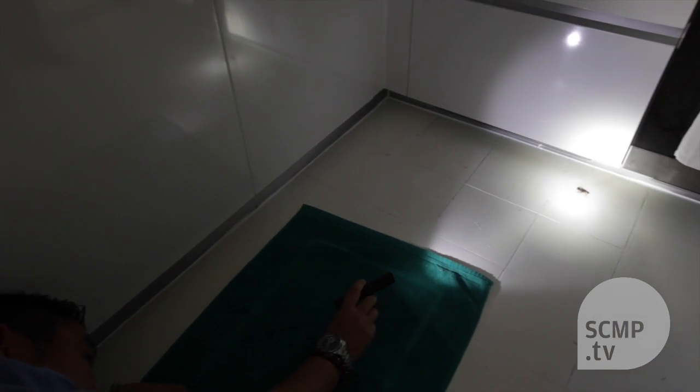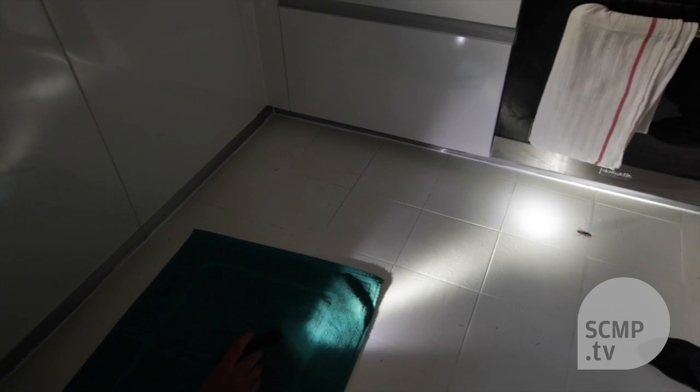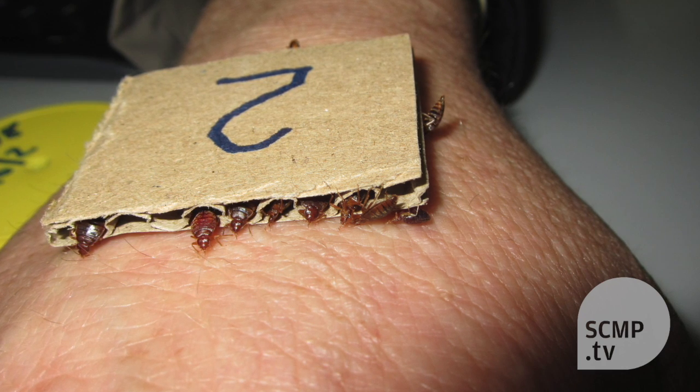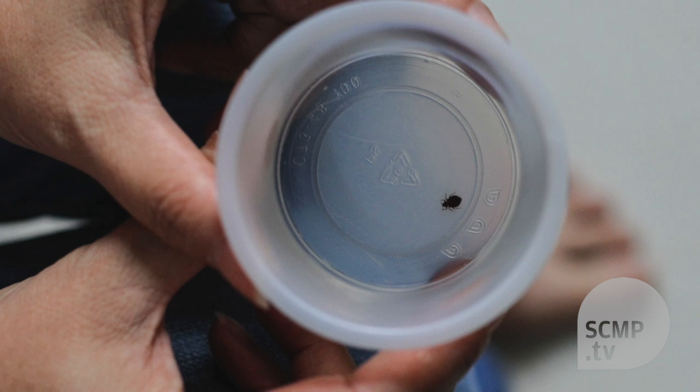We've seen over the last seven years an incredible increase in bed bug infestations, and now with global travel people are picking them up — they're hitchhiking on luggage and being exported.